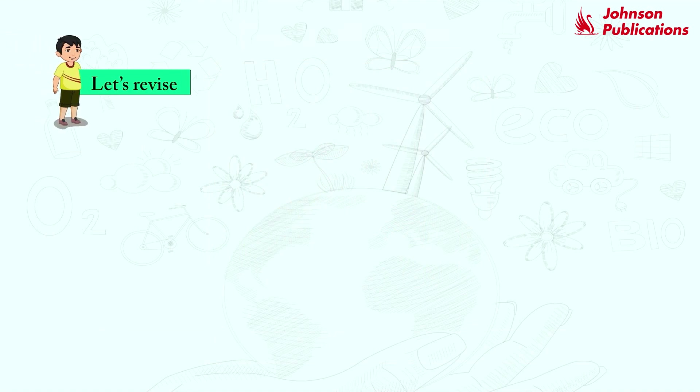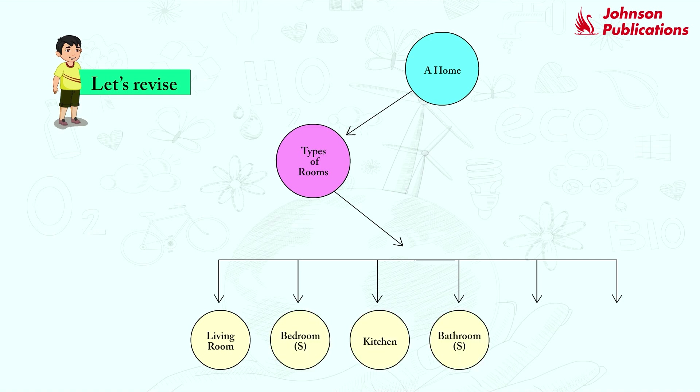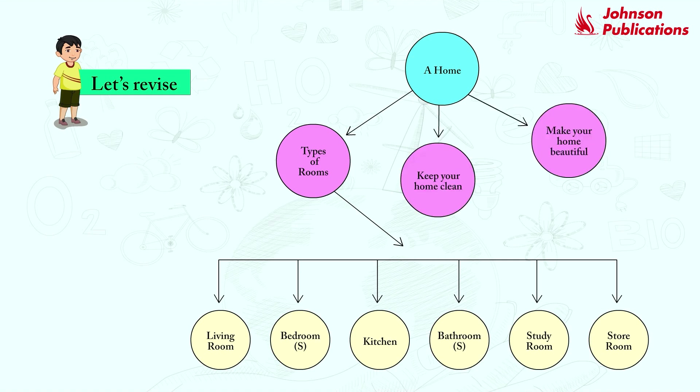Let's revise. A home. Types of rooms: living room, bedroom, kitchen, bathroom, study room, storeroom. Keep your home clean.